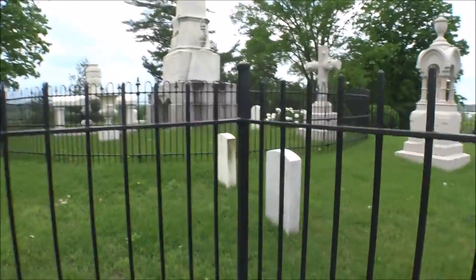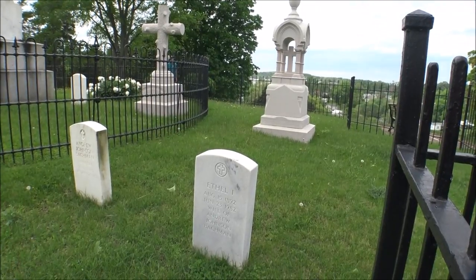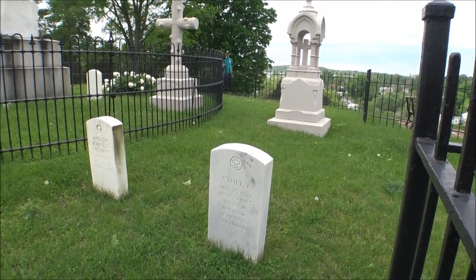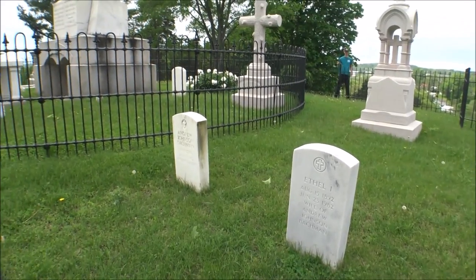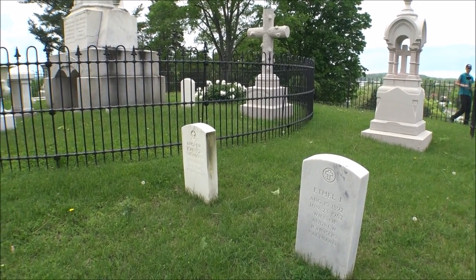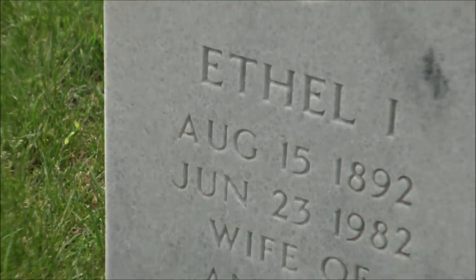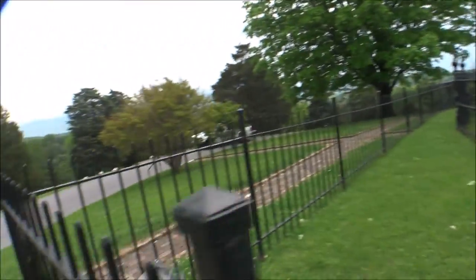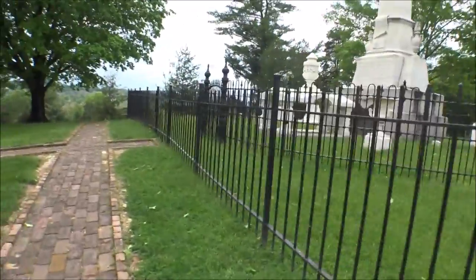Let's see what these are over here. Ethel, wife of Andrew Johnson Bachman, 1882–1955. And over here, Liesl, wife of Andrew Johnson. I like to be respectful in these places.